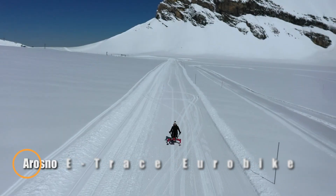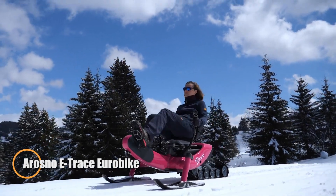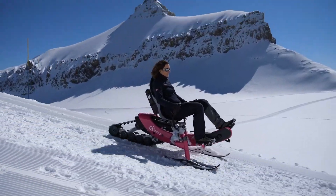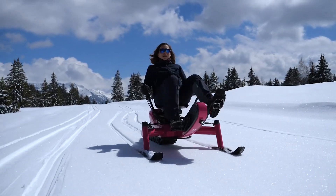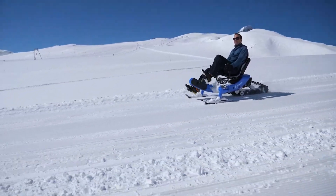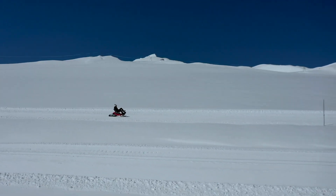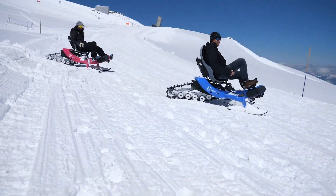The Arasno E-Trace Eurobike brings a fresh twist to snow sports, combining the fun of sledding with electric mountain biking. Equipped with a 250-watt motor and 110 Nm of torque, it provides smooth electric assistance up to 25 km per hour, making it easy for riders of all levels to enjoy sliding on snow. The durable rubber track, designed by Camso, ensures stability and a safe ride, even on uneven surfaces. Weighing just 45 kg, the E-Trace is a lightweight and capable snow vehicle.